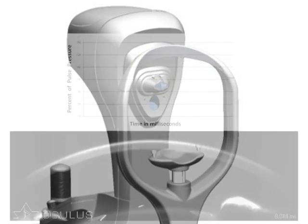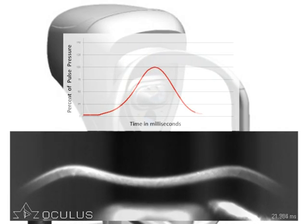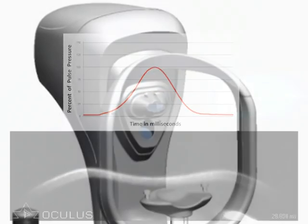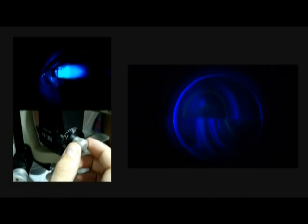The Corvis ST uses an ultra-high-speed Scheimpflug camera to directly monitor corneal deformation during non-contact tonometry. Corneal biomechanical properties are known to influence intraocular pressure measurements. The current gold standard, Goldman applanation tonometry, is based on the Imbert-Fick principle. Goldman and Schmidt assumed and postulated that normal corneas do not significantly deviate from the average thickness and that corneal resistance is counterbalanced.